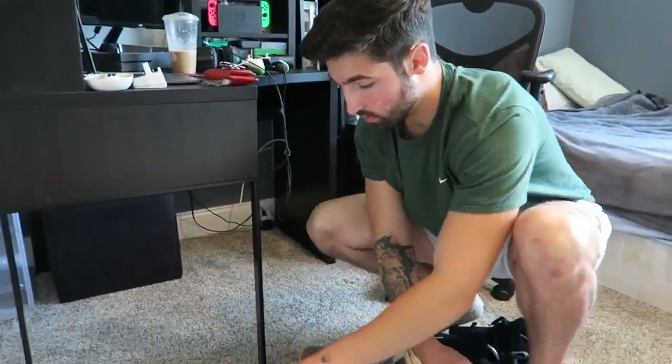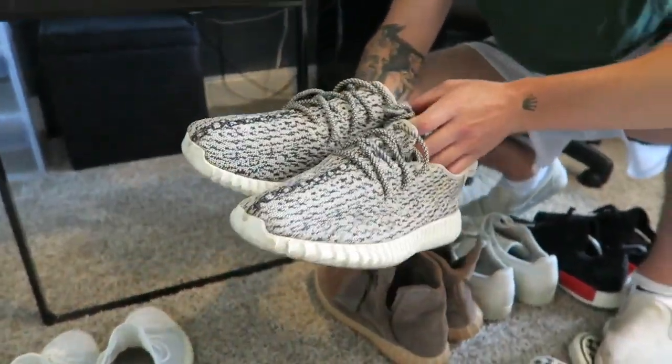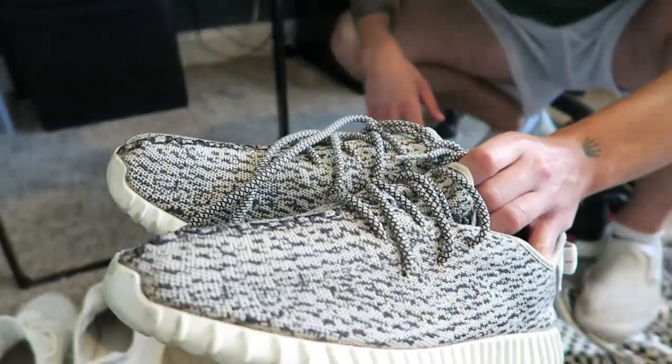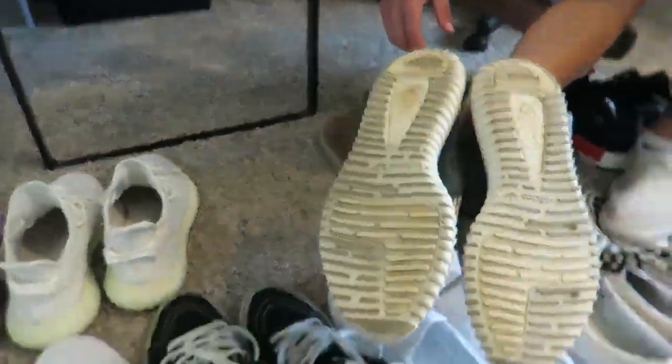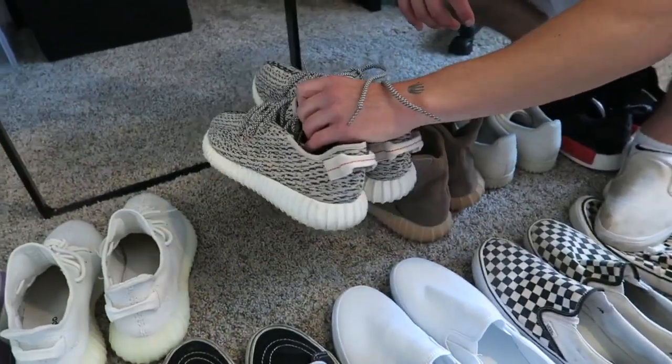Got my Yeezy 350 v1s. I had the Pirate Black but sold them to a friend — again, really didn't wear them. These I used to wear; they're kind of beat. I haven't worn them in probably months, but I'll definitely get back to it because it's summer.